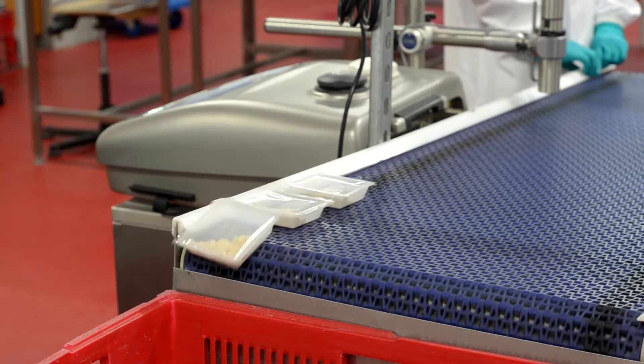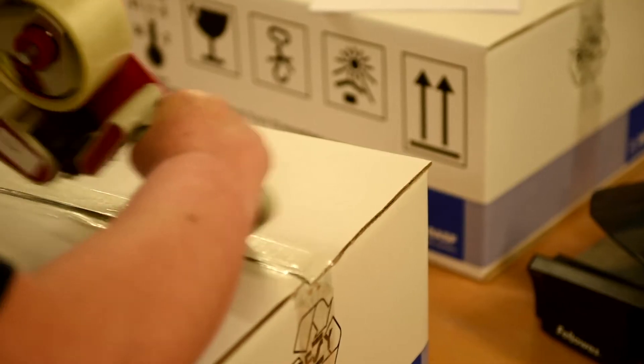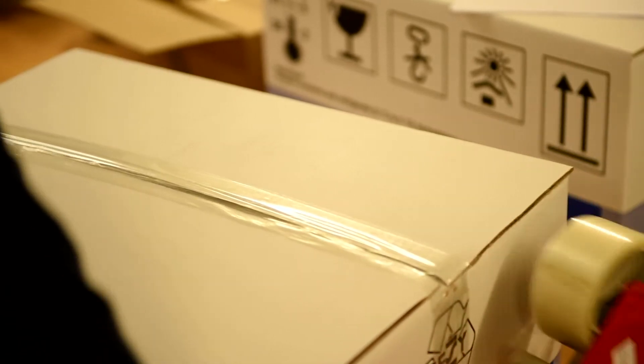When it comes time for shipment, we follow a strict cold chain process that ensures that your nematodes are delivered alive, fresh, and on time.